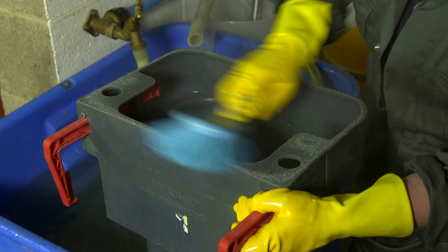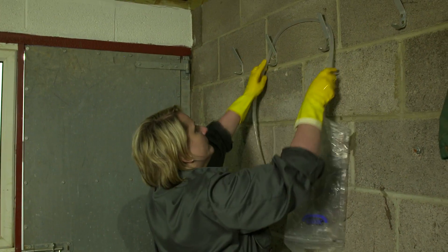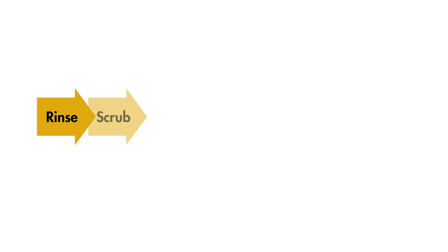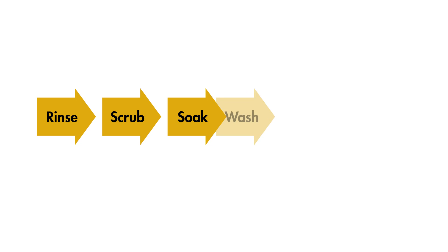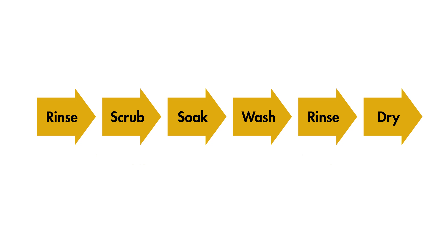Hygiene of feeding equipment is an important aspect of calf rearing. Using the correct temperature of water and chemicals, the rinse, scrub, soak, wash, rinse again and dry routine should be followed. More details of this can be found in the DairyCo colostrum hygiene film.